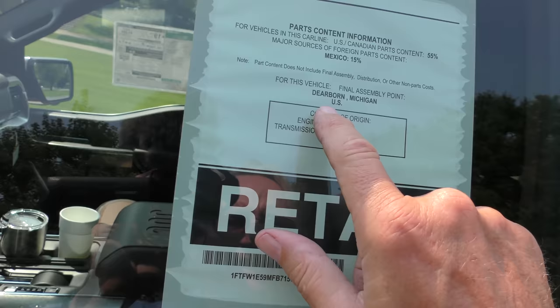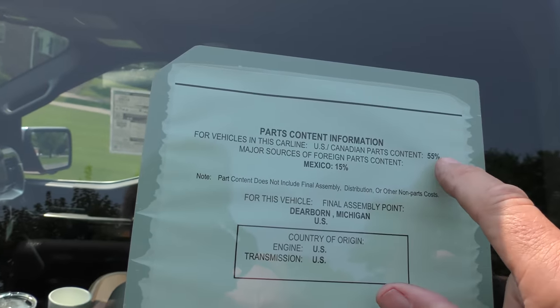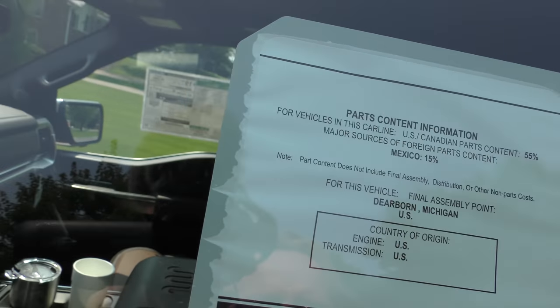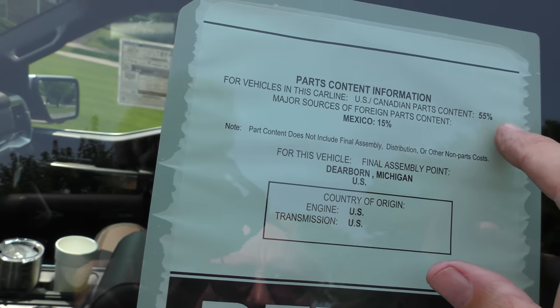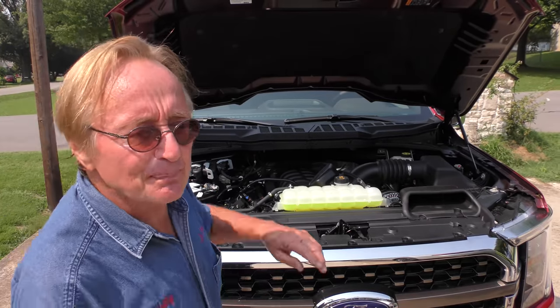They did it right in Dearborn, Michigan. Although I find this hilarious — it's 55% U.S./Canadian parts, Mexico 15%. Well that's 70, I don't know where the other 30% comes from. But enough talk, let's take it for a spin.